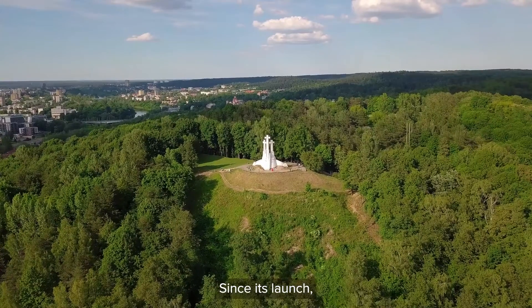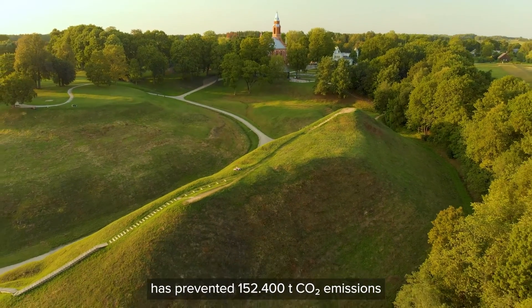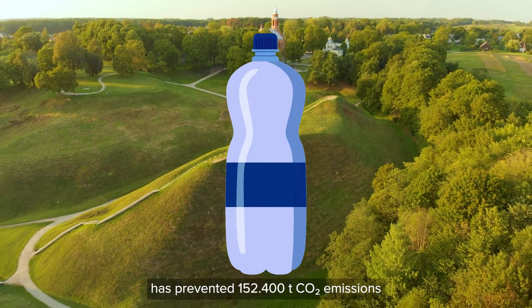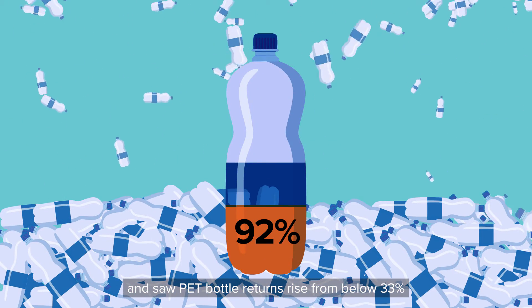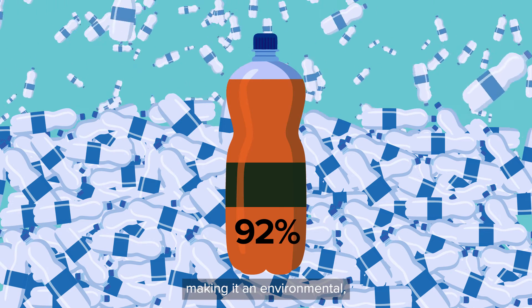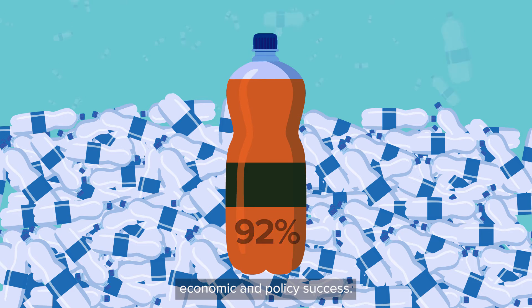Since its launch, Lithuania's return-to-retail deposit return system has prevented 152,400 tonnes of CO2 emissions, and saw PET bottle returns rise from below 33% to 92% within two years, making it an environmental, economic, and policy success.